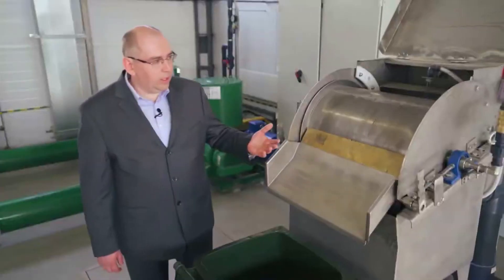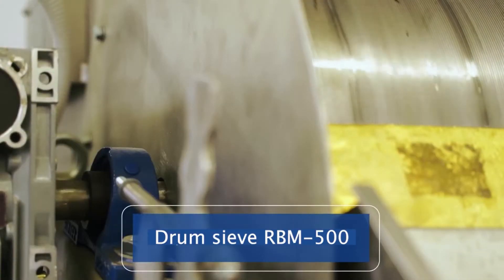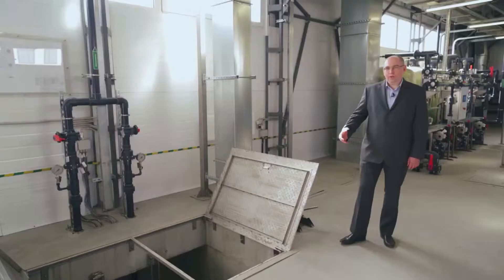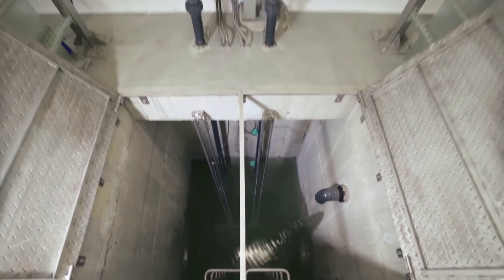A drum sieve with one-millimeter holes is installed in the complex for mechanical cleaning, to prevent large debris from entering the averager. Next, the drains enter the averager, where mixing and averaging are performed.